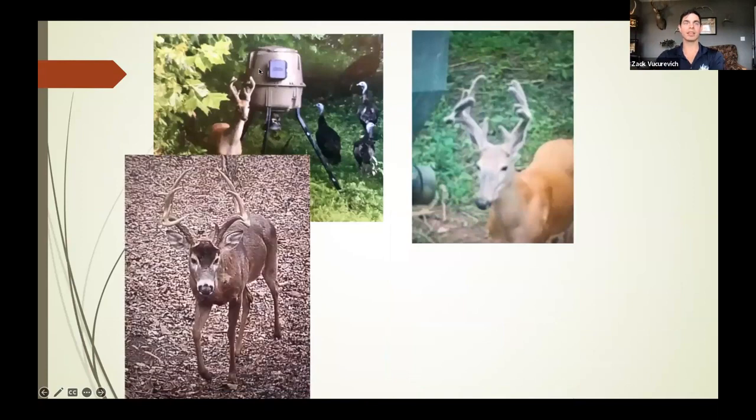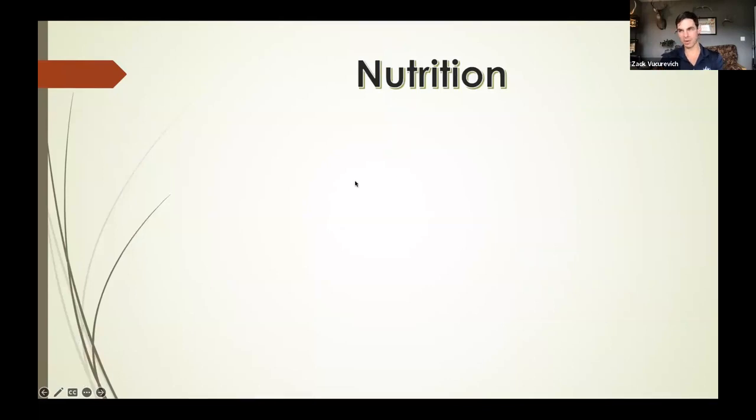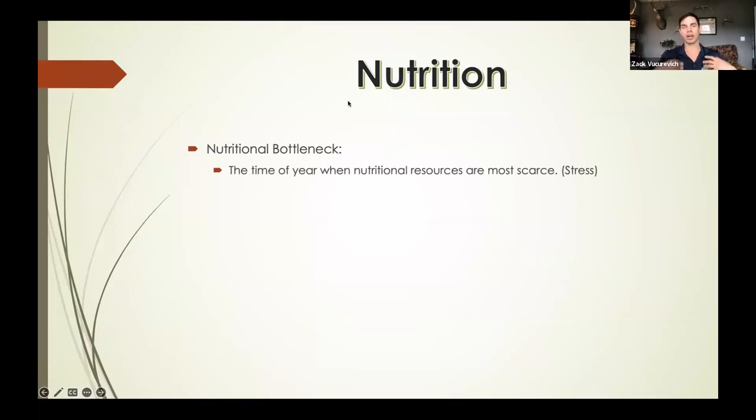Here's High Top — the deer from the beginning of the show — at one and a half, two and a half, three and a half using shed antlers, and then at four and a half years old. Look at how much he grew. There's no substitute for time. At three and a half, I found those antlers and taped them out conservatively at about 153 inches — a great trophy by any standard. But look at what he turned into: 182 to 183 inches with about 16 scorable points. That's just from giving him one extra year and having good habitat and nutrition.